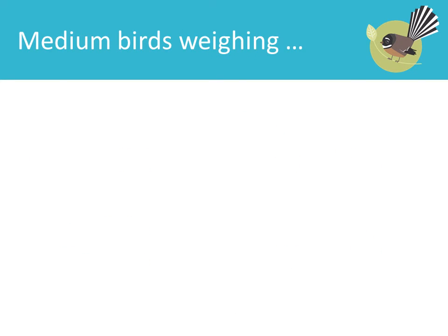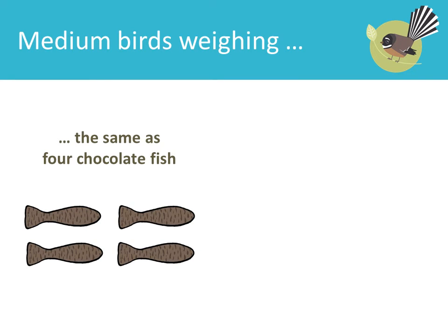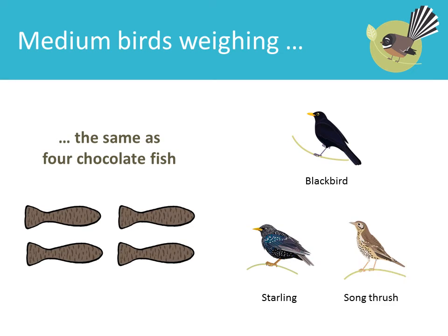Medium birds weighing the same as four chocolate fish: Blackbird, Starling, Song Thrush.